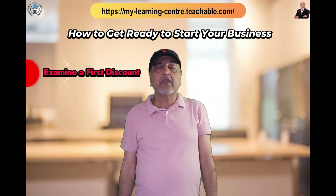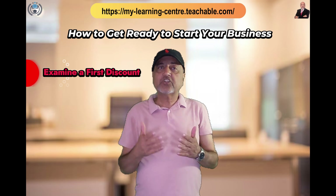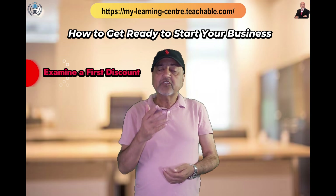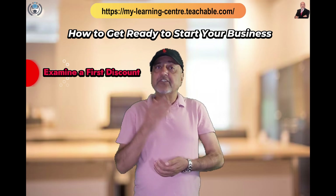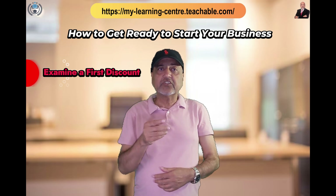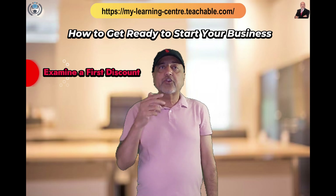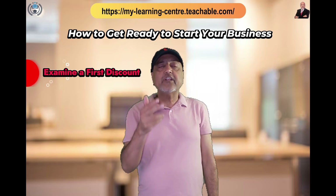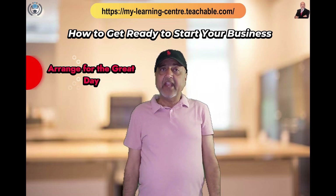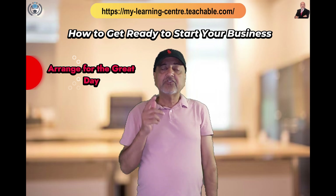Consider offering a first discount — it could be a good idea to provide a deal on your products and services when you start your business. Give customers a bonus, discount, or additional freebie if they make a purchase on the opening day. Create a limit to generate a feeling of urgency.